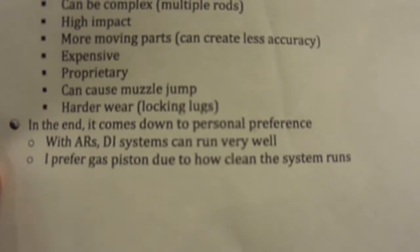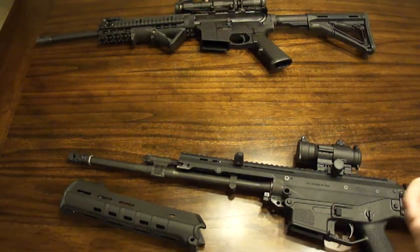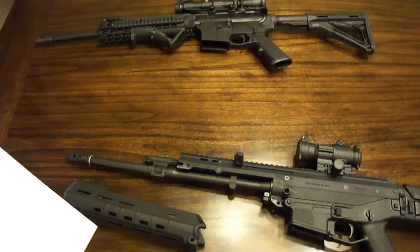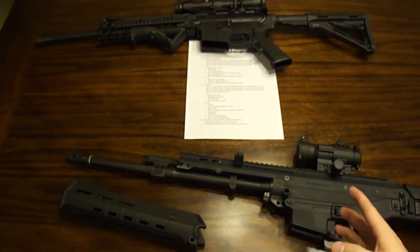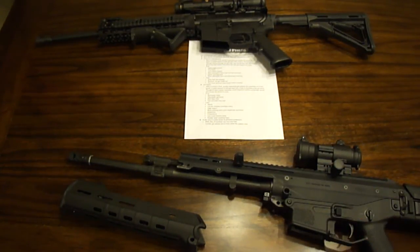So which one should you pick? In the end, it really comes down to personal preference. With ARs, I think DI systems can run very well — if you go with a respectable manufacturer, something like this Smith & Wesson M&P 15, the DI system should not give you any problems; it's just going to be dirtier and hotter. I prefer gas piston due to how clean the systems run. After buying this Bushmaster ACR, it's really impressed me how clean it stays and how little work I have to put into cleaning the bolt carrier. This is Big Apple — if you have any questions about gas piston or DI systems, just post in the comments. Thank you.